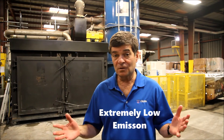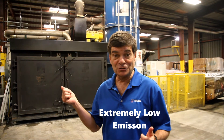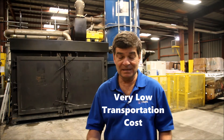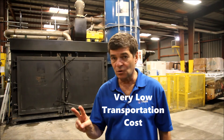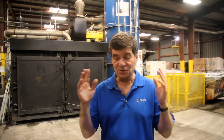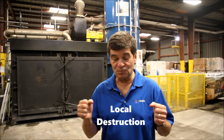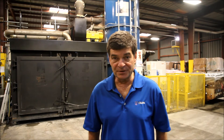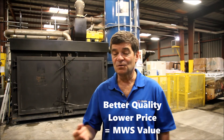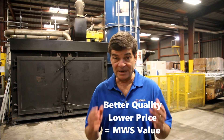So why is the MWS CoronaLux important to you? First of all, my car puts out more emissions than the CoronaLux — it's extremely green and clean. Second of all, your waste no longer has to be shipped across the United States for disposal; your waste is being destroyed right here in California. Third, it's cost effective. Increase your quality, decrease your price. We think MWS provides great value to you. Thank you for listening.